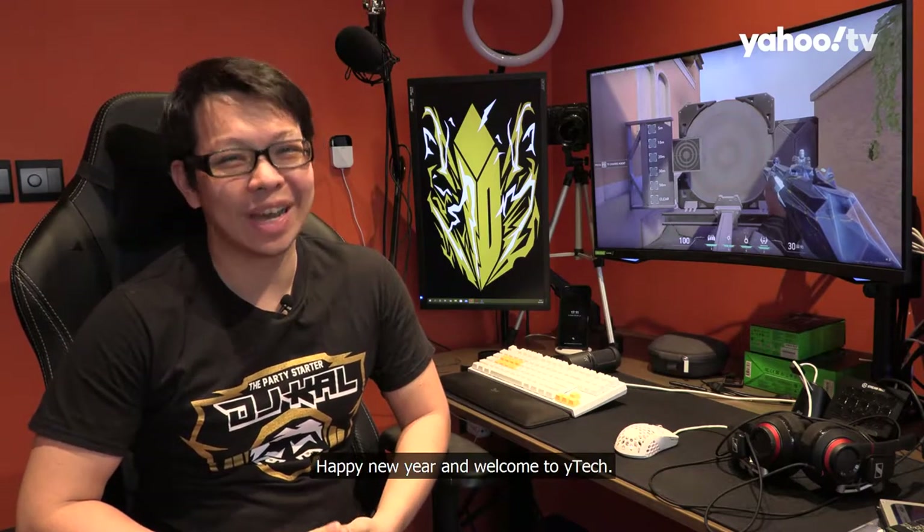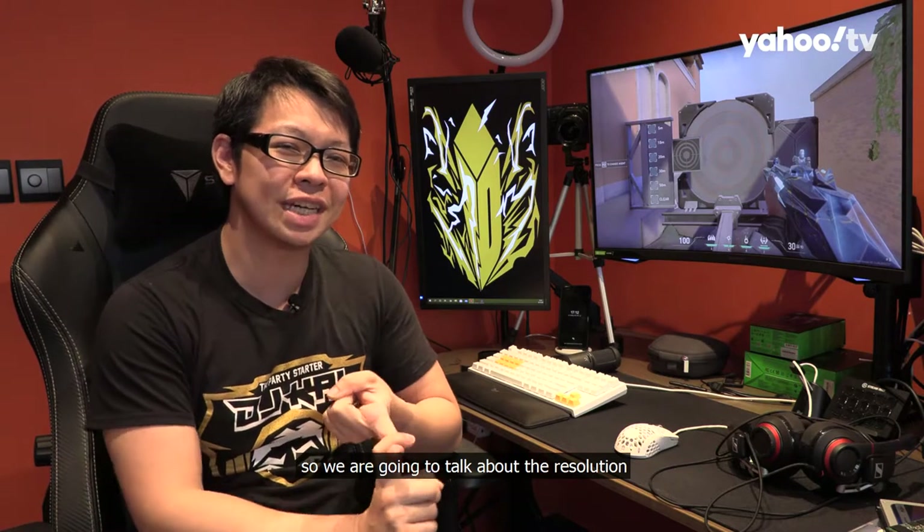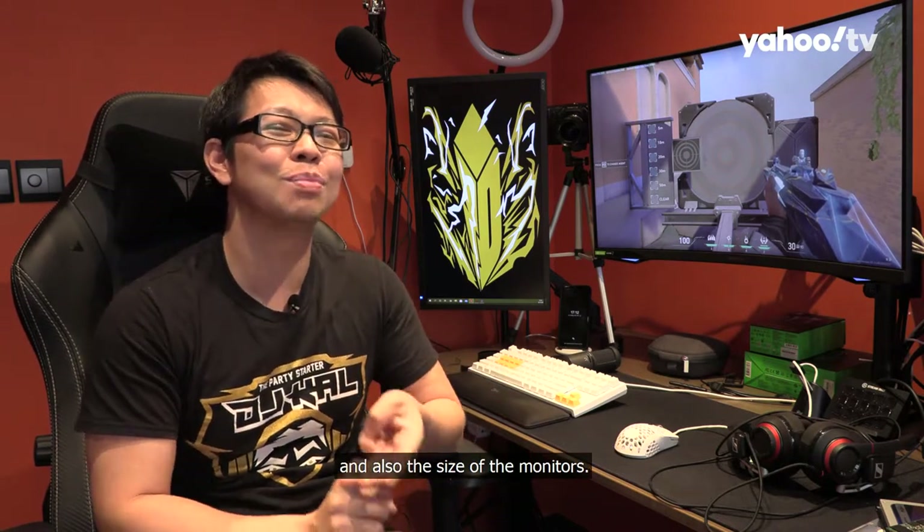Happy New Year and welcome to Y-Tech. This episode is all about monitors, so we are going to talk about the resolution, the refresh rates, and also the size of the monitors.